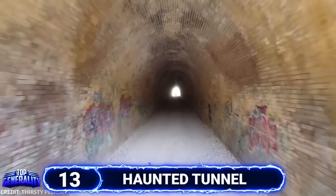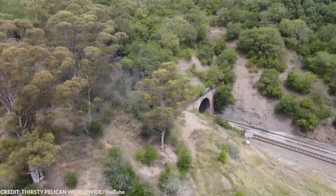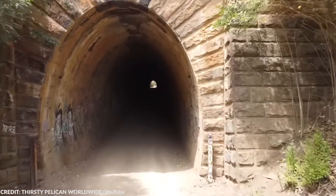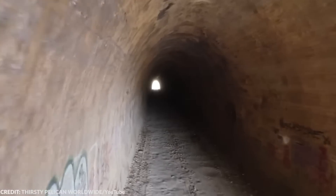#13 Haunted Tunnel. This tunnel is located near Picton, a small historic town about 80 kilometers southwest of Sydney. The tunnel is about 180 meters long, connecting Picton Junction and Thirlmere. It first opened in February 1867, and ever since then it's been known for its haunting past.